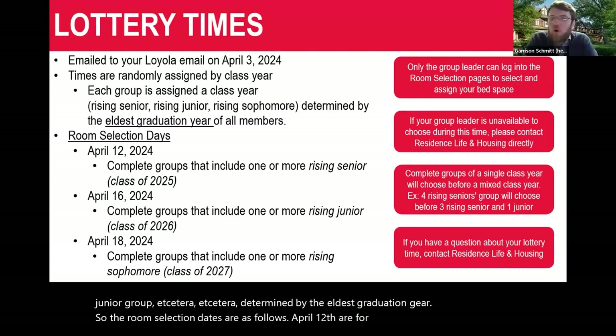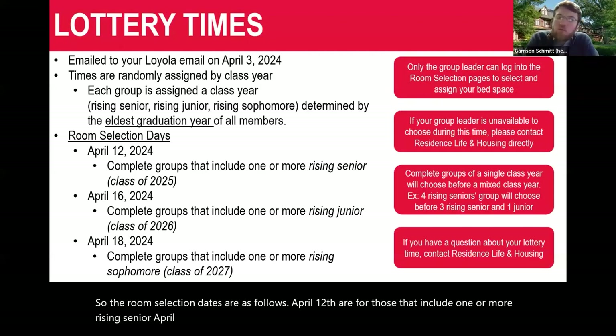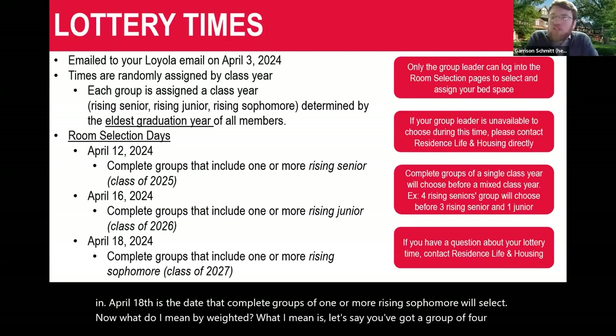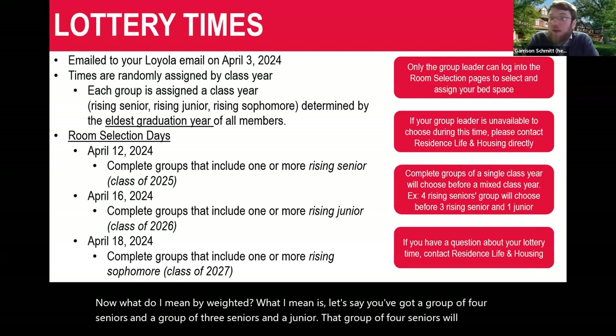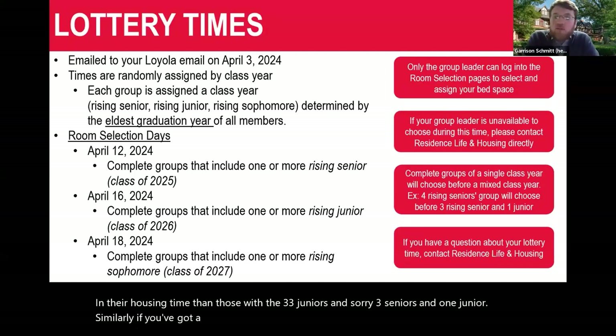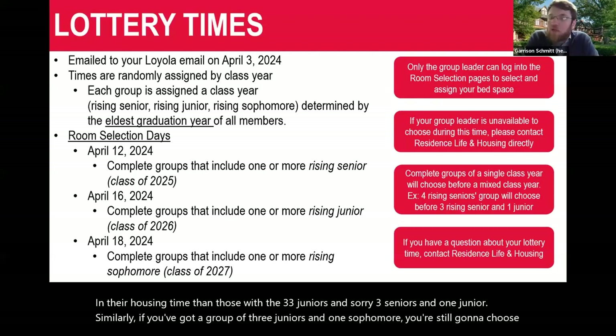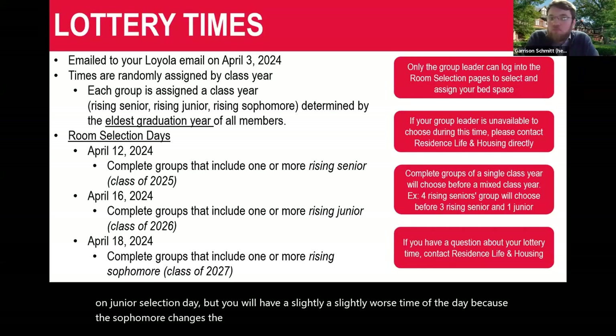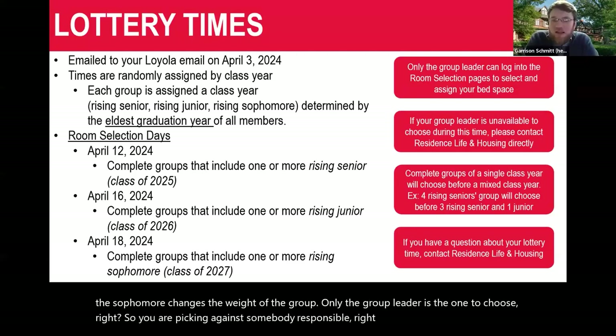The group selection dates are: April 12th for groups including one or more rising senior; April 16th for groups with one or more rising junior; and April 18th for complete groups of one or more rising sophomore. By 'weighted,' I mean: a group of four seniors will be weighted slightly better than a group of three seniors and one junior. Similarly, if you have three juniors and one sophomore, you'll still choose on junior selection day but with a slightly worse time because the sophomore changes the weight.